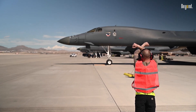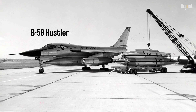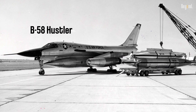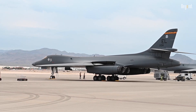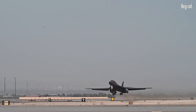The B-1 was originally conceived in the 1960s as a platform that would combine the Mach 2 speed of the B-58 Hustler with the range and payload of the B-52. It was intended to replace both bombers. However, the development program was plagued by cost overruns and technical challenges, and the B-1A program was canceled in 1977.